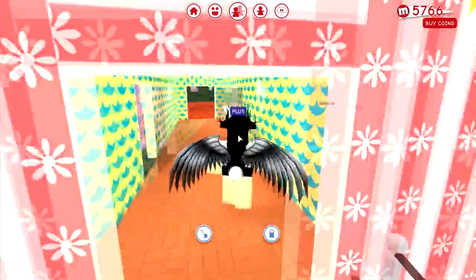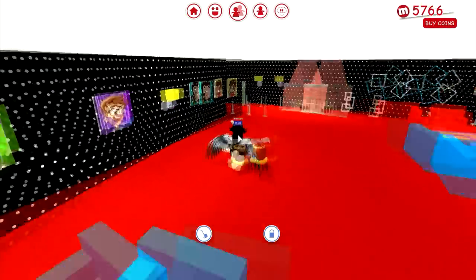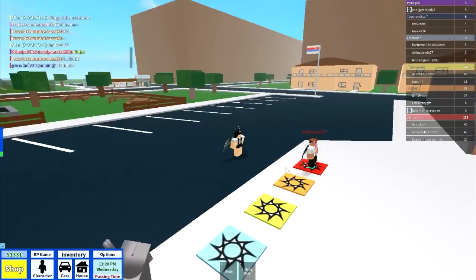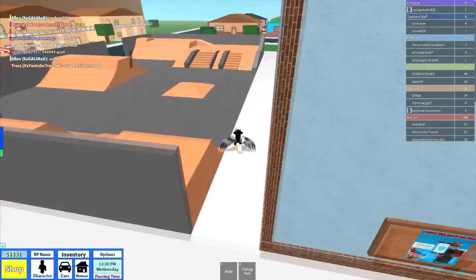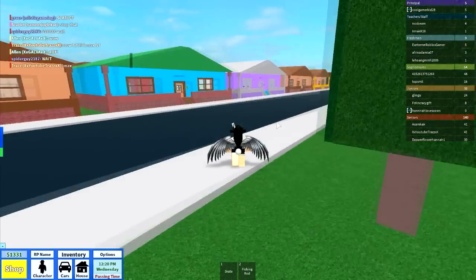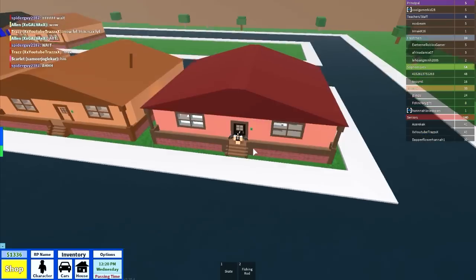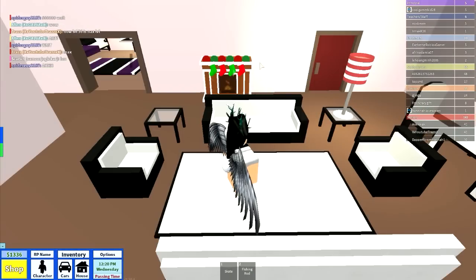Here we are in Roblox High School. I literally haven't played this in so long — I don't think there are any updates. Now we're going to head to my house. Here's my house, and when you walk in you'll see a living room and a fireplace. Don't mind the Christmas socks!